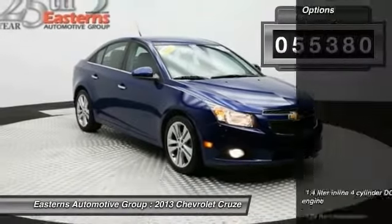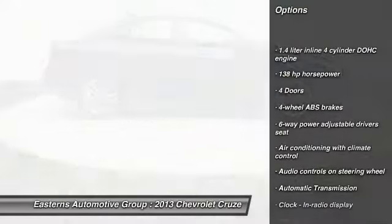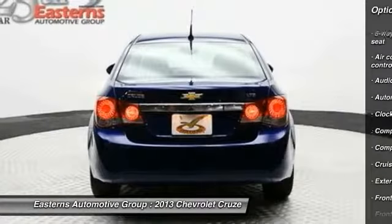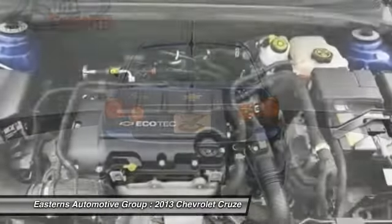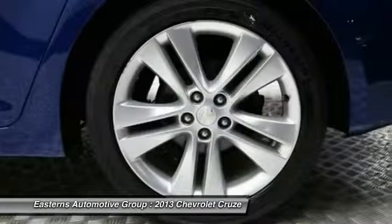Here are some of this vehicle's great options: traction control, remote engine start, front wheel drive, automatic transmission, cruise control, passenger airbag, fog lamps, power windows, heated driver's seat, and trip computer.